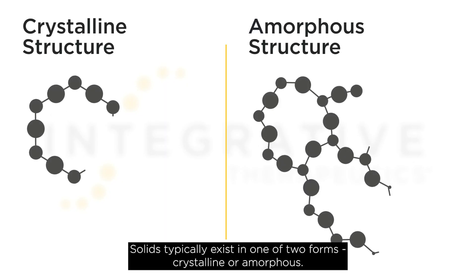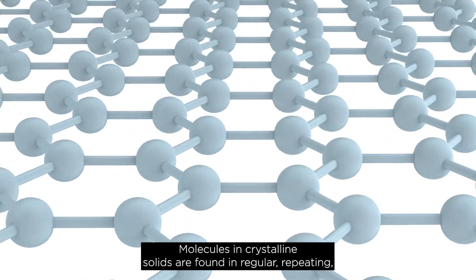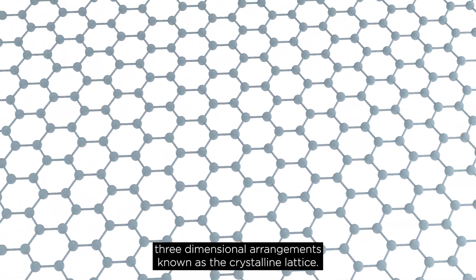Solids typically exist in one of two forms: crystalline or amorphous. Molecules in crystalline solids are found in regular, repeating, three-dimensional arrangements, known as the crystalline lattice.